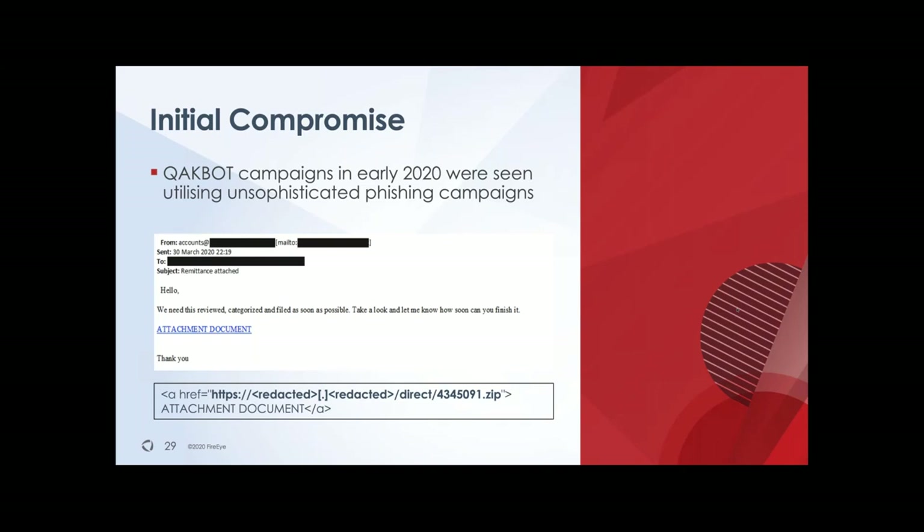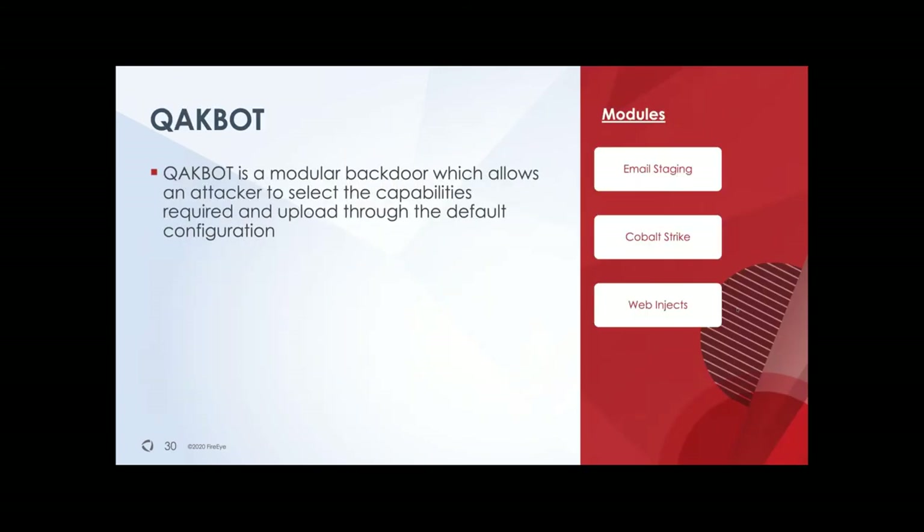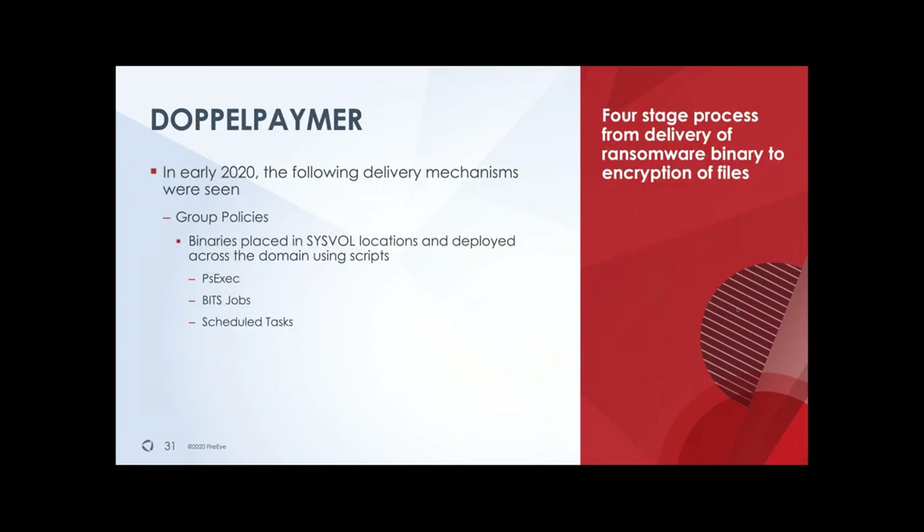Once they have access to that system, they go through all the different phases I've spoken about earlier. They can obtain data from your system, deploy other modules like Cobalt Strike, and use various different techniques. Eventually they hand off to Doppel Paymer, which then deploys ransomware on a much larger group of systems than the initial system they had gotten access to.